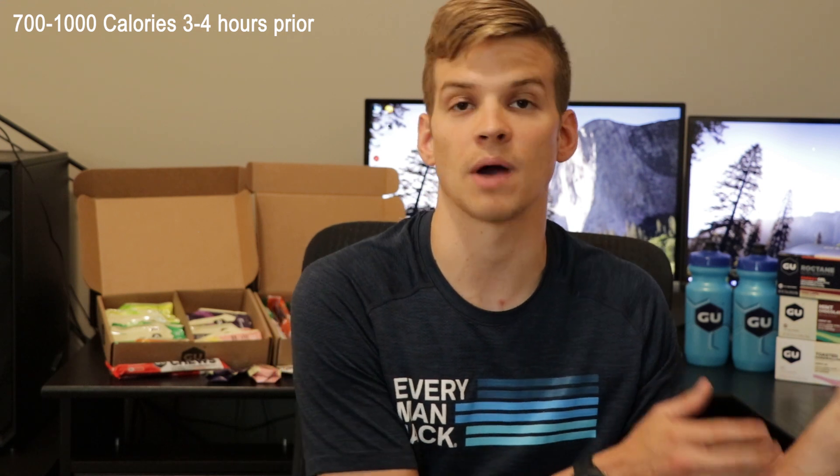Race day nutrition starts morning of — three to four hours before your race starts. I know what you're thinking: if my race starts at 7am, three to four hours before is stupid early. But if you're doing a half Ironman or full Ironman, chances are you've already made tremendous sacrifices to be at that event. Getting up just an hour earlier is the last sacrifice you're going to have to make, and one of the most important. The general recommendation is 700 to 1,000 calories, primarily in that three to four hour window before the event.